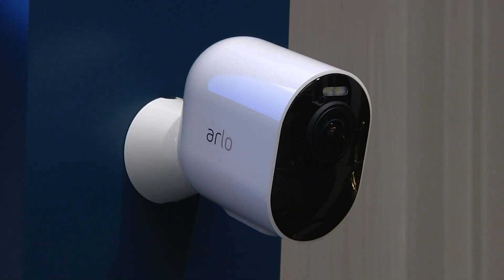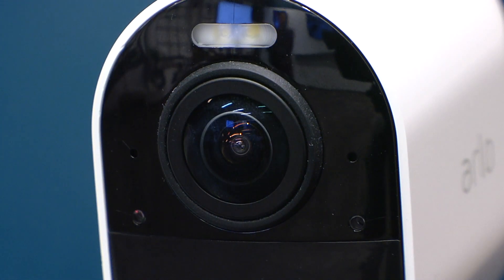This is the Arlo Ultra 4K, a smart home security camera that streams and records in 4K — four times high definition. Arlo previewed it last year, but at CES in Las Vegas on Monday I got a chance to see the real thing.